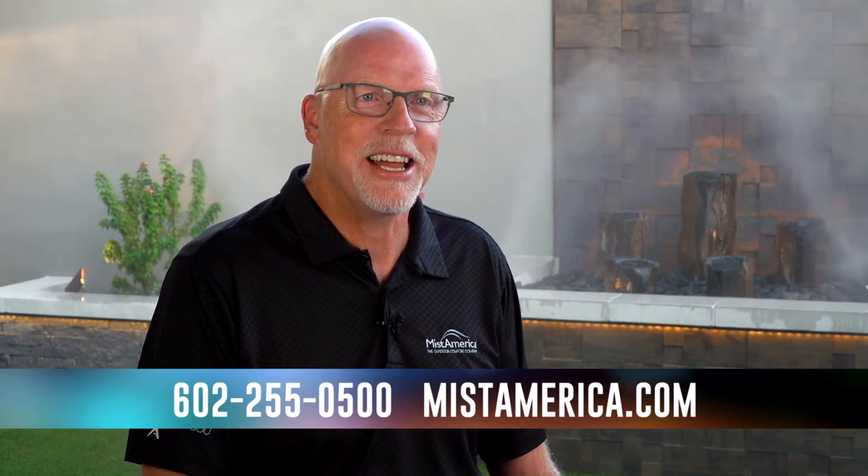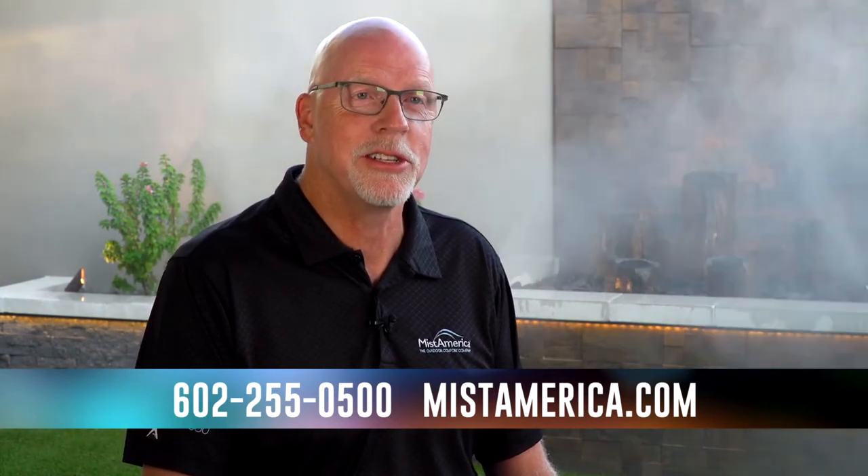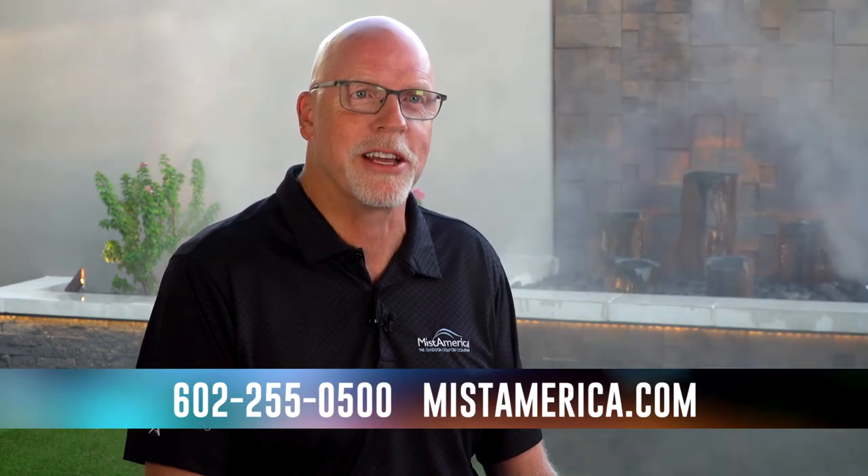Mist America was founded in 1994 and since then we've done over 15,000 residential installations and over 2,500 commercial installations around the globe.